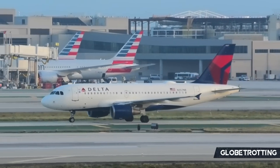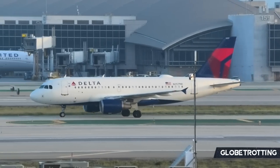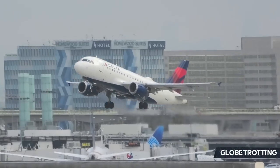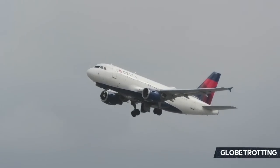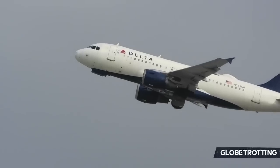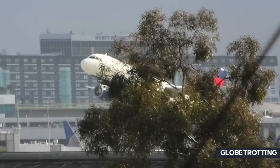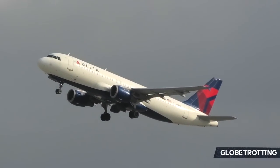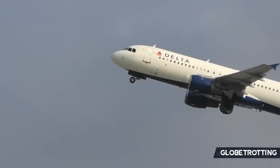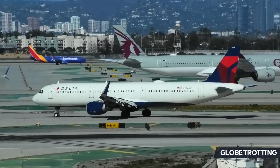Delta flies the A320 family extensively with four different variants in their fleet. Beginning with the smallest, the A319-100, 55 of these remain in service. The A320-200 acts as the base standard and most widespread variant, with 61 in service. However, it's only outshone by the A321-200 with a staggering 127 in service.